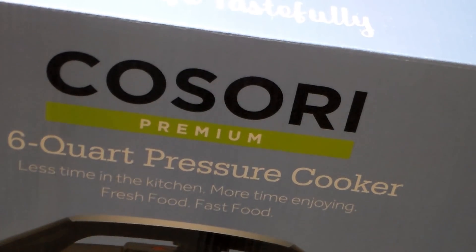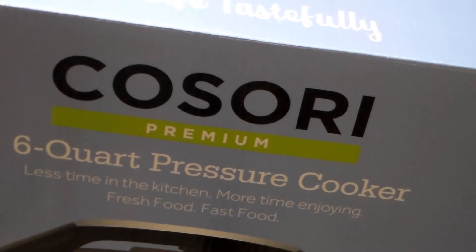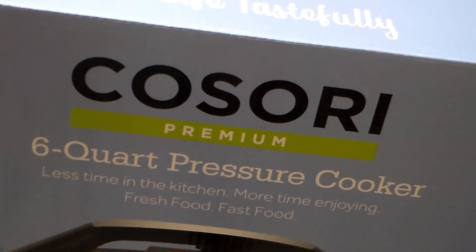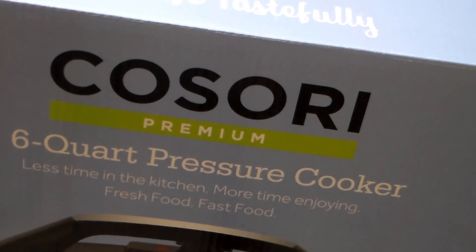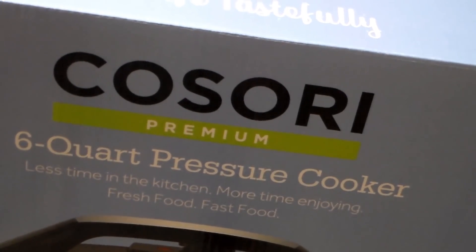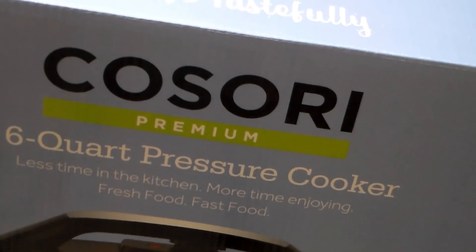Hey everybody, No Guts No Glory here, welcome back to my channel. I'm doing a review on a Cosori pressure cooker that was sent to me — the company contacted me and asked if I'd like to review it, and I said yes. I've never used one before; I'm used to the old-school one where the lids just snapped together. But now with technology today it's all push buttons and high-tech, so I thought I'd try a newer version.